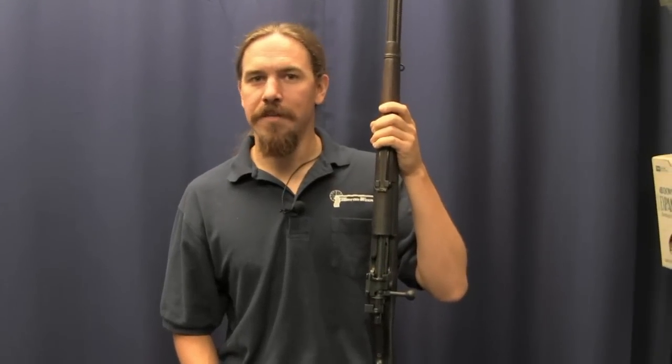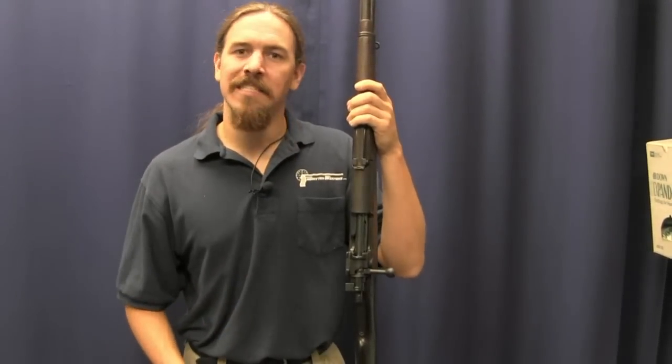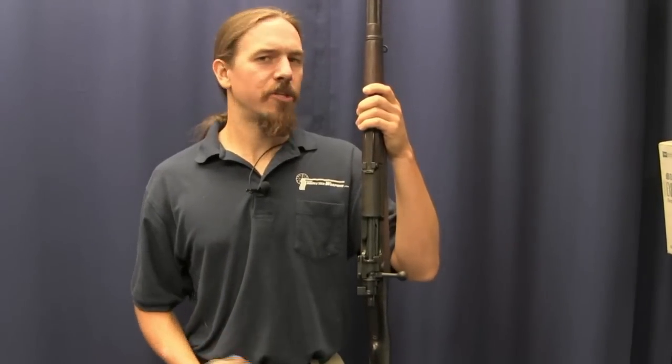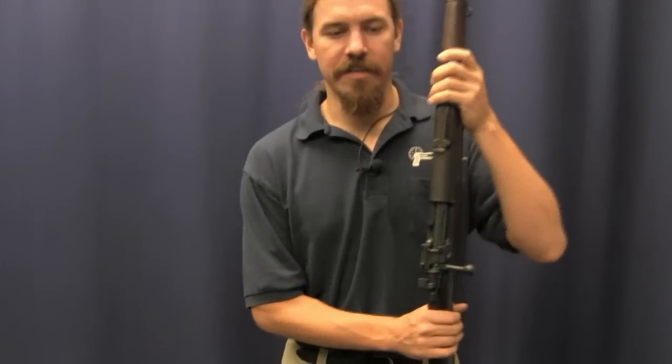Hi guys, thanks for tuning in to another video episode on Forgotten Weapons. I'm Ian, and today we're taking a look at an older bolt-action rifle. This is a Type 66 Siamese Mauser. These are kind of interesting — they're not really shooters anymore because ammo isn't available. And of course Siam, now known as Thailand, didn't really participate in any major historical wars or battles. So there's kind of an interesting limited niche for people who are interested in this, but that's kind of what makes it interesting to me.